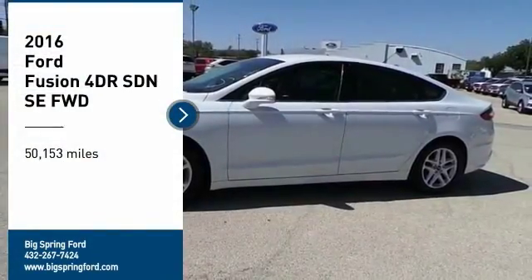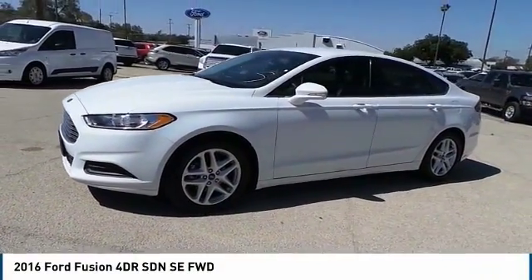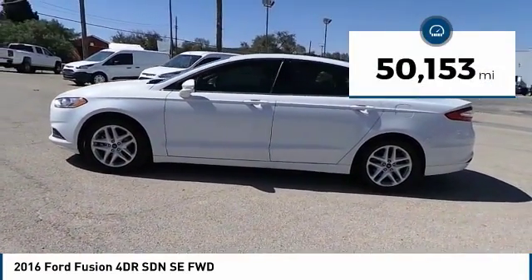Come test drive the 2016 Fusion. You can have both impressive power and great economy in a Fusion. This vehicle has less than 55,000 miles.